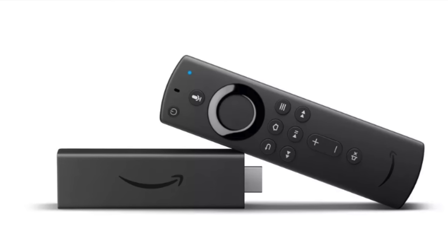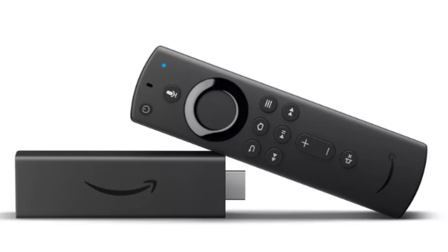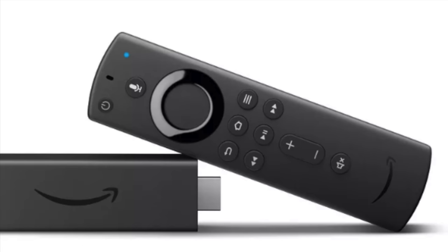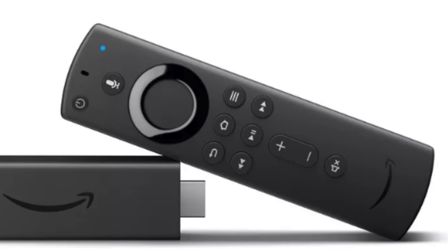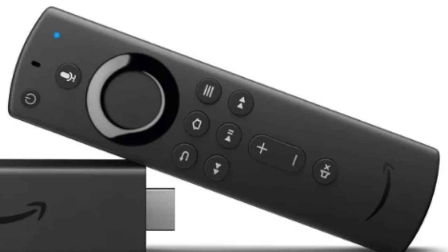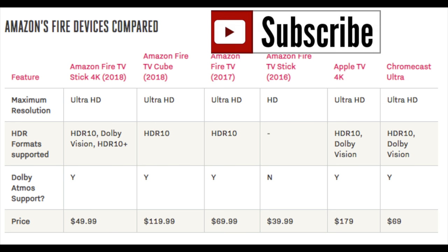The new Fire Stick for 4K is dropping in North America as of October 31st, and it drops in the UK November 14th. We're going to do this video to give you guys the best above-the-ground apps you can get directly from the Fire TV — a comparison of what you can get from the new Fire Stick versus all the old iterations.